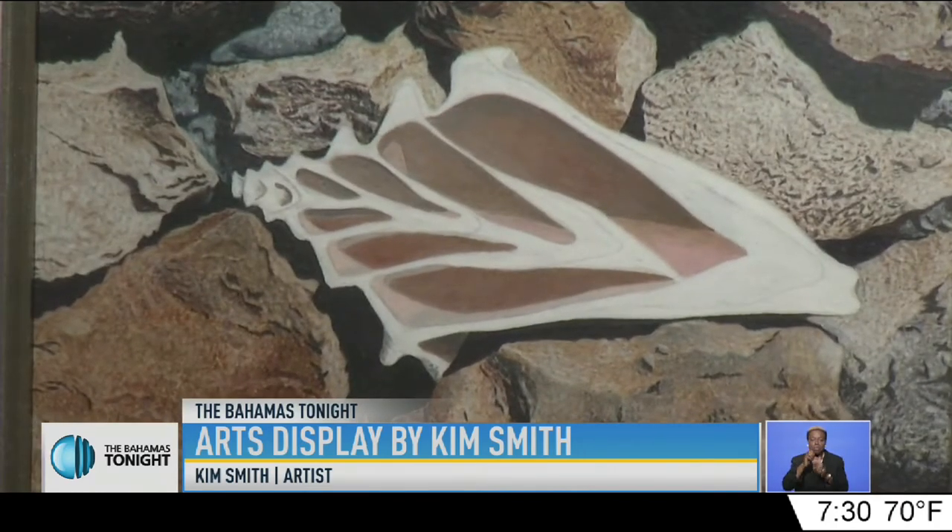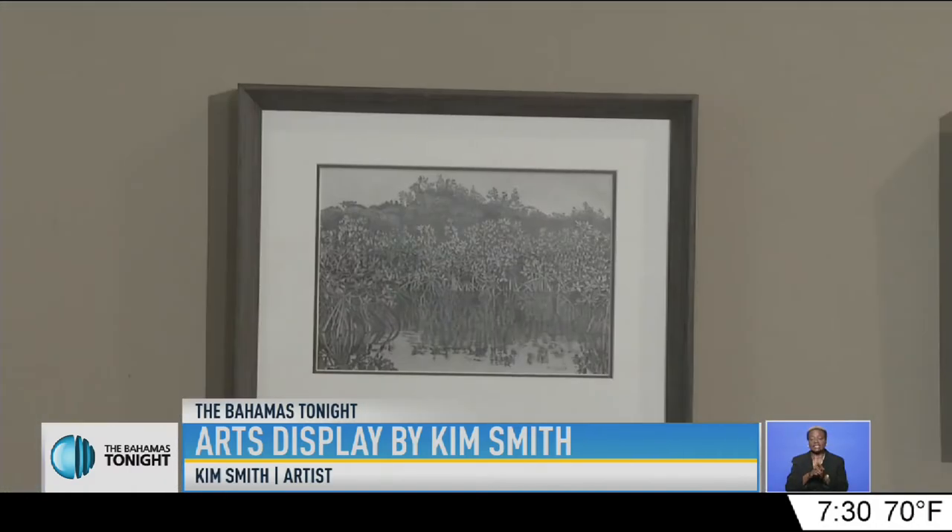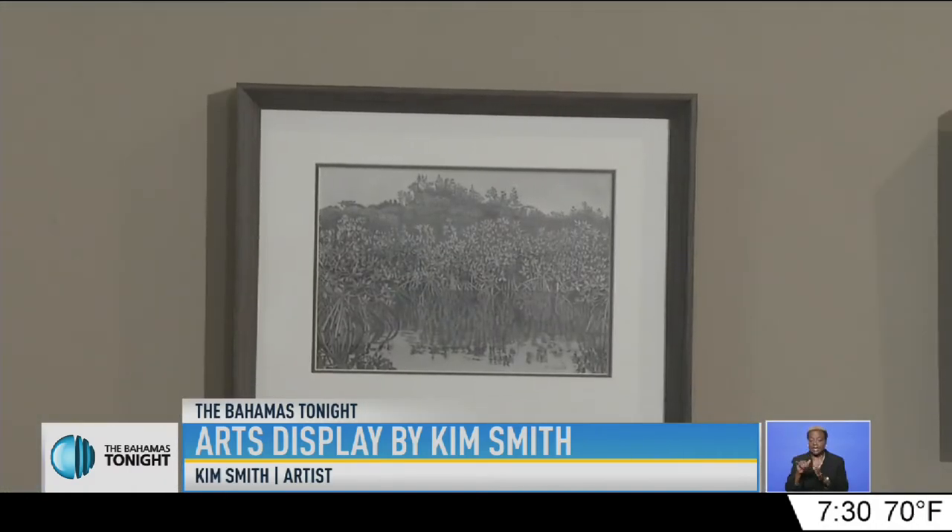This is the case with the works on display that appear very detailed, almost photo-like, until Smith reminds us it's all done with pencils — all done by hand. In the art world, you've got hyperrealist artists who draw, who paint, and there are hyperrealist sculptors.